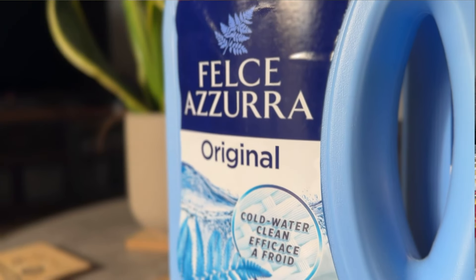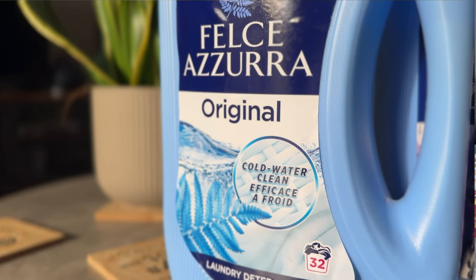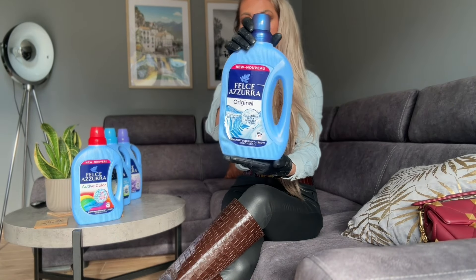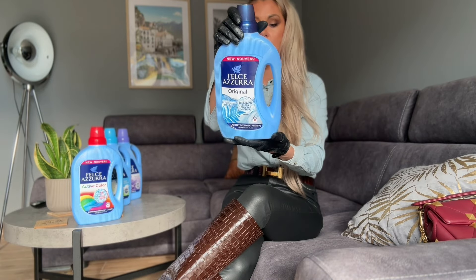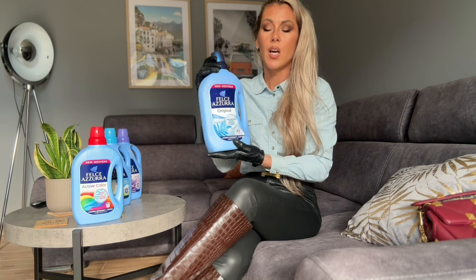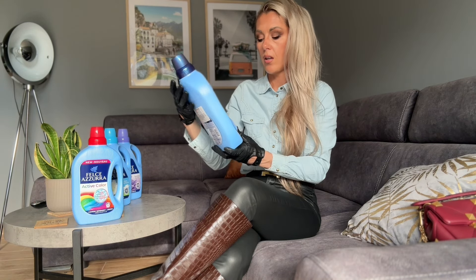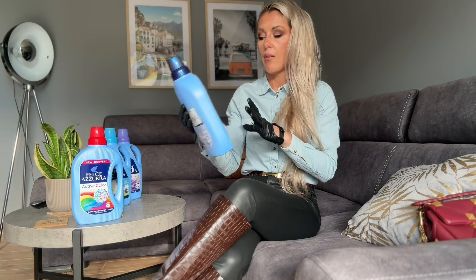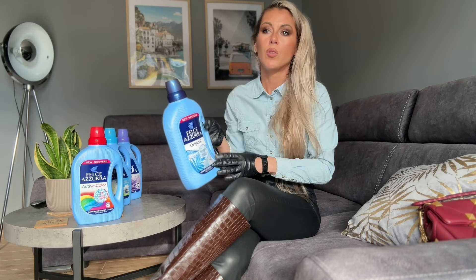The next one is also the original Flescher Azura, and it is also a laundry liquid. You can wash everything with it, also in cold water — clean, effective, and everything smells really nice too. What is important is that even at 30 degrees, all stains go away. If you're wearing foundations or things like that, I'm pretty sure that everything will just go away.